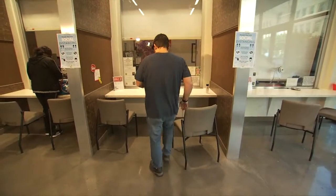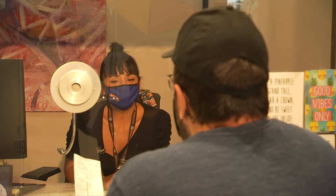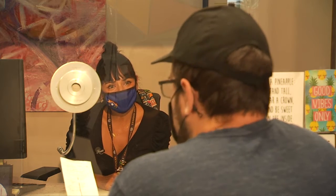Hi, can I help you? Yeah, there's been a mistake — I got this parking ticket for a car I sold over a year ago. Okay, let's see what we can do. Can I see your bill of sale for that transaction? Here you go.